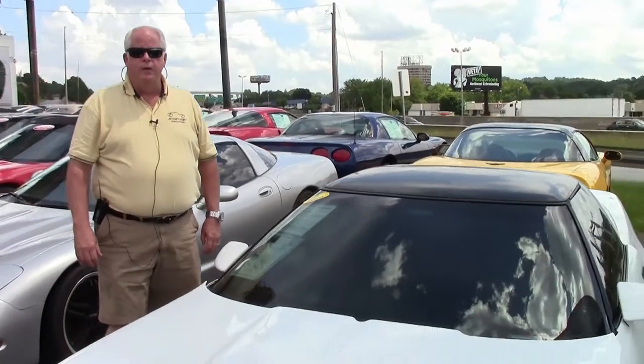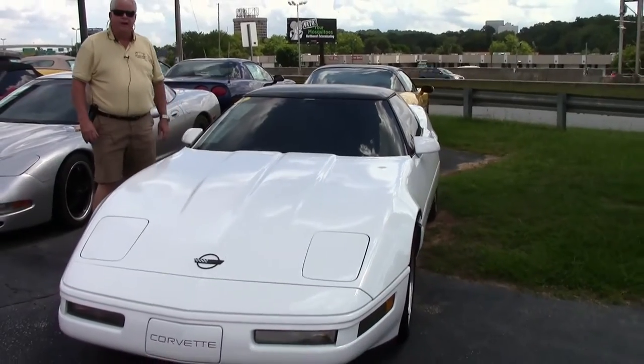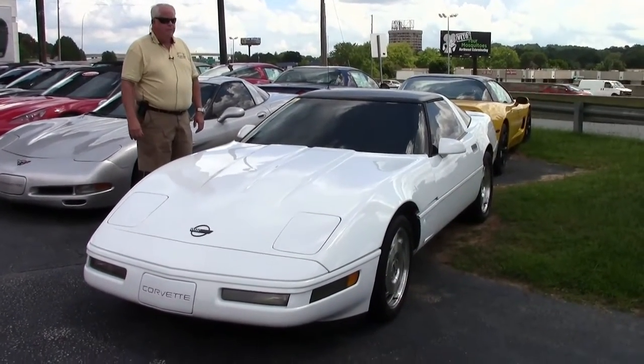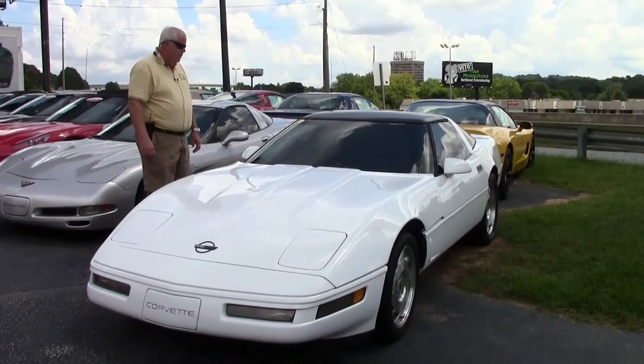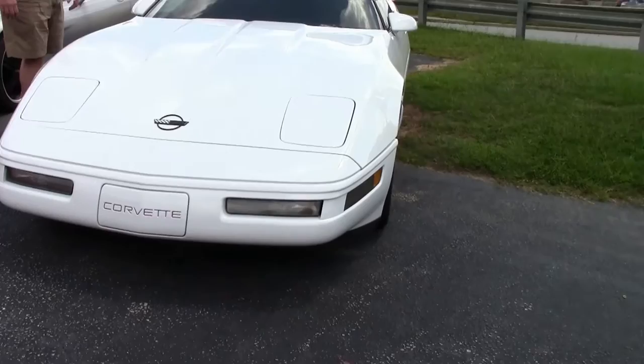Hello folks, welcome to ViaVet. My name is Rick Engel. Today I'm going to show you this 1996 Corvette Arctic White with light beige interior. This is a 300 horsepower LT1 engine.